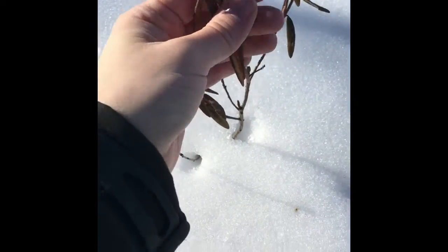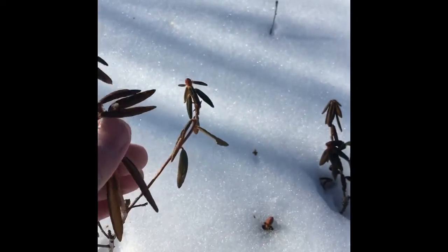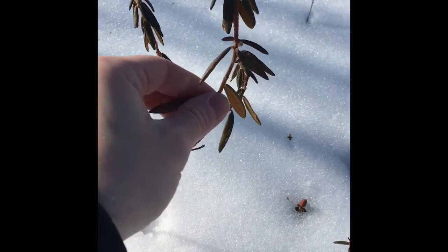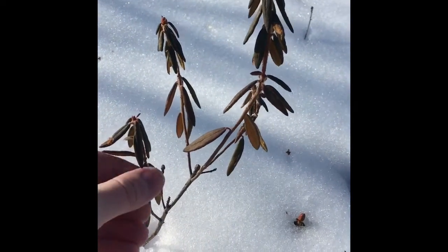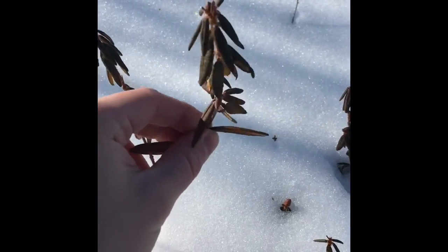Down here we have some Labrador tea, which is one of my favorite plants. It's very tasty, it's very easy to find, you can get it year-round. And it has a high medicinal value because it can be used for everything from headaches to stomach problems or intestinal problems, and it's also a mild diuretic. So this plant can be very useful.